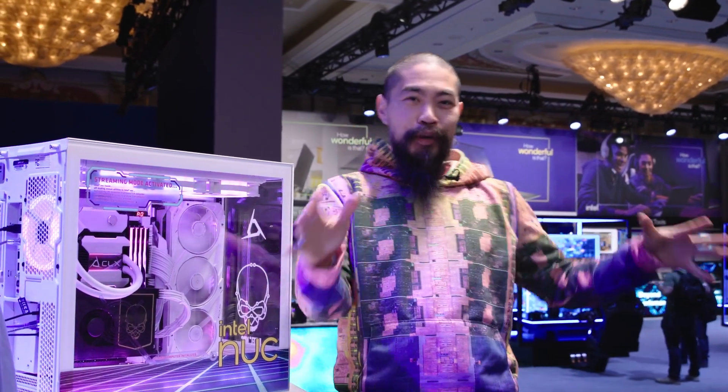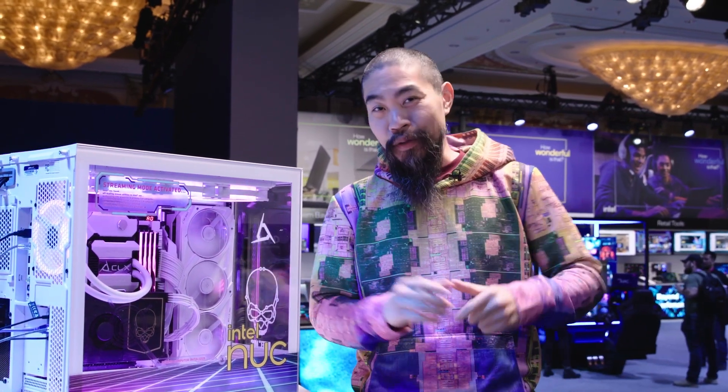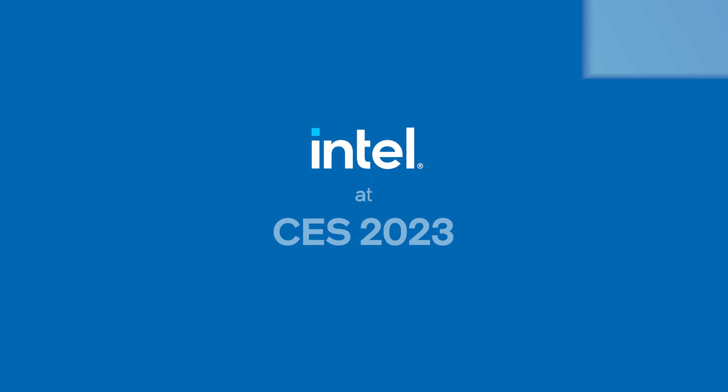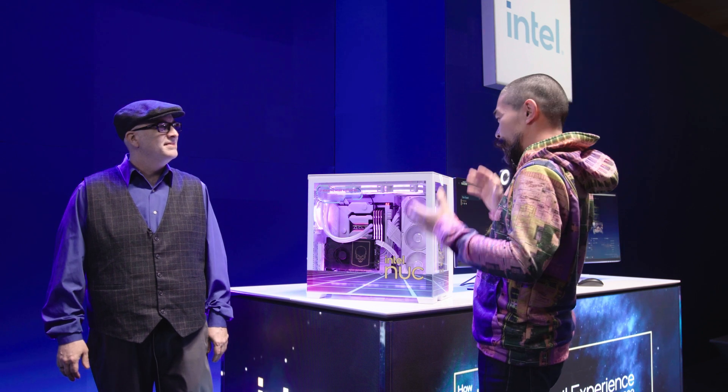Hi, welcome to Talking Tech. I'm your host, Marcus Yam, and we are at CES 2023 in Las Vegas. I'm in the Intel Experience Zone, and we're going to check out some of the latest and greatest technology that uses our silicon. Joining me today is Craig Raymond of Intel. Craig, show me what we're looking at right here.